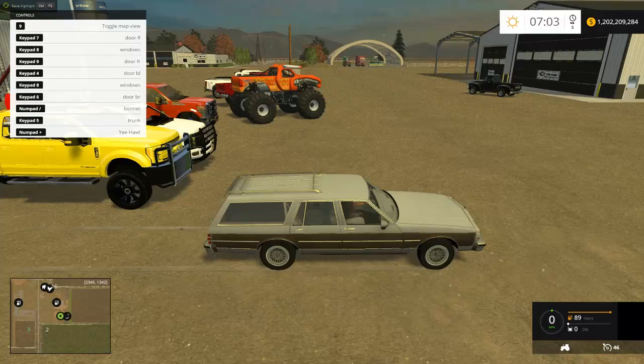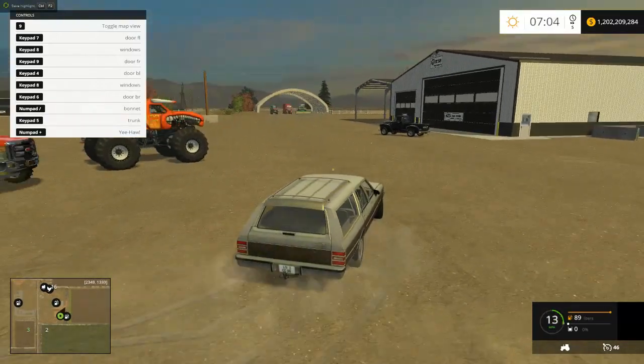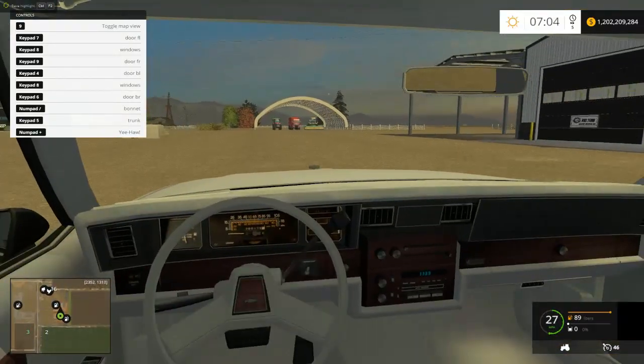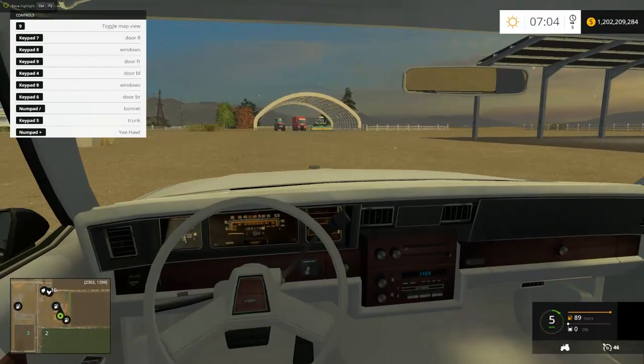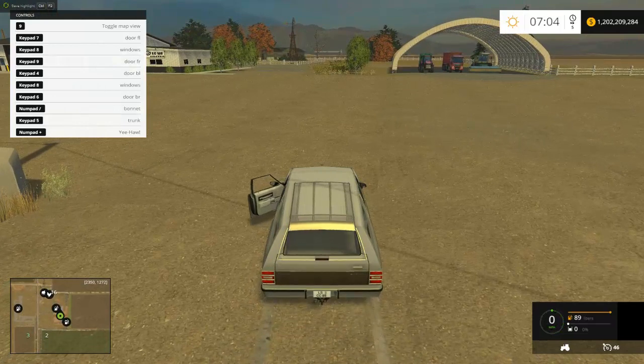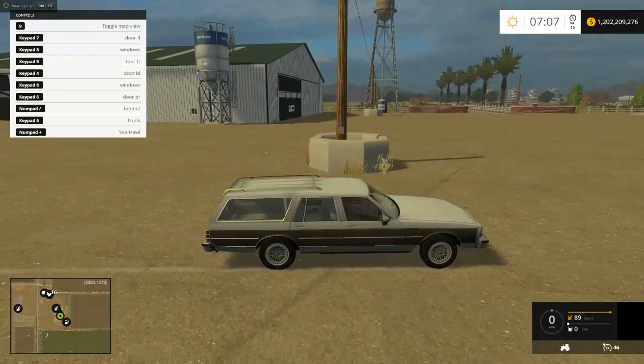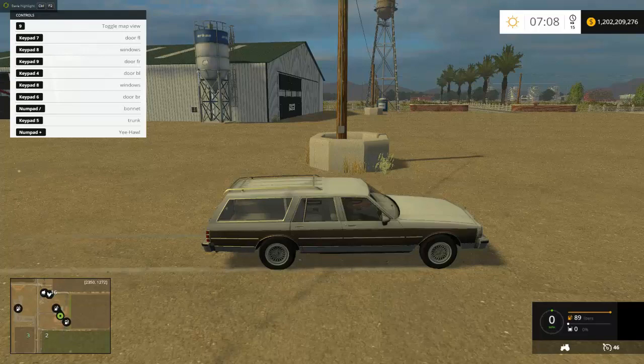You guys probably heard that — yep, it's not working right now. But check out the interior of this thing, isn't it awesome? Let's do the keypads — door, door, door, four door, eight door, seven door, slash, bonnet, trunk. Yeehaw!